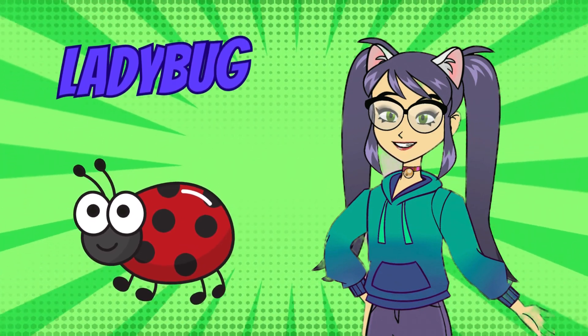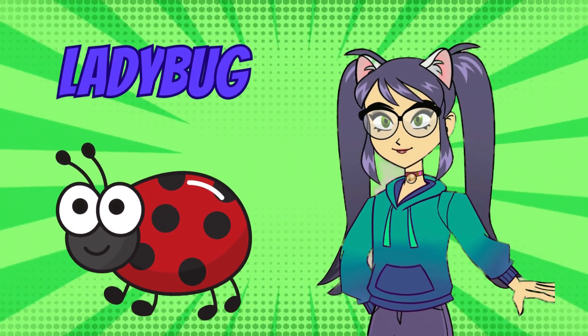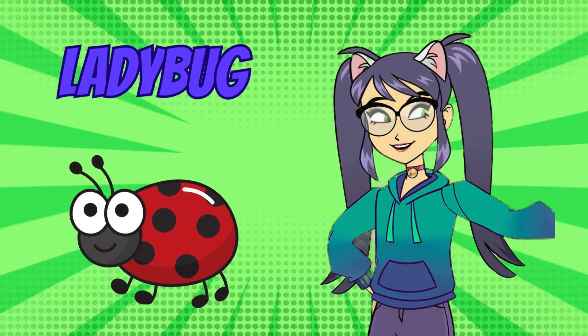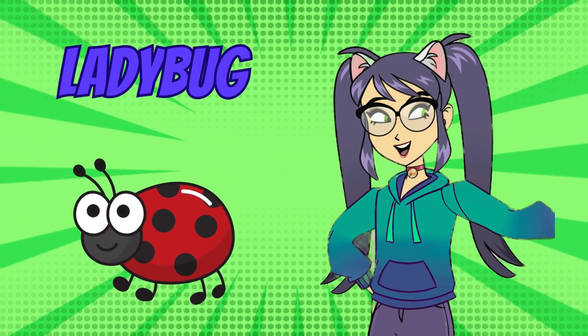Next, we have the industrious ladybug. Ladybugs are small beetles with round, spotted bodies. They're known as garden helpers because they eat aphids and other pests that can harm plants.